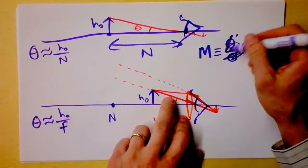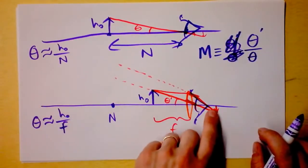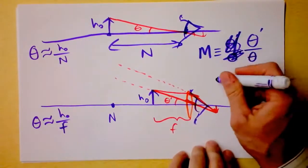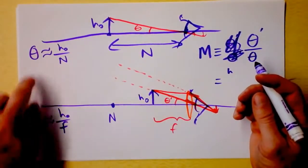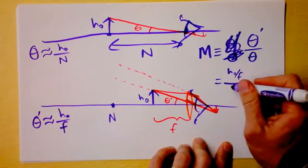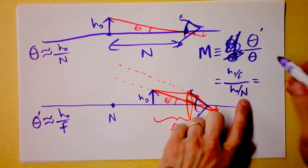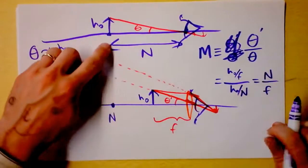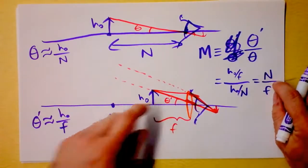Let's do a little math. The height of the object is the same in both cases. Theta is approximately the height of the object over N (the near point). Theta prime is approximately the height of the object over F. Magnification is defined as theta prime divided by theta, meaning the new image size over the old image size on your retina. Plugging in: H-naught over F, divided by H-naught over the near point. So the magnification of a magnifying glass used properly is just N over F. Since your near point is bigger than the focal length of the lens, you can get significant magnification using these.